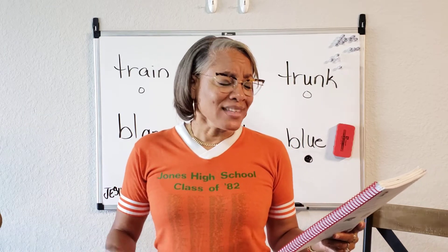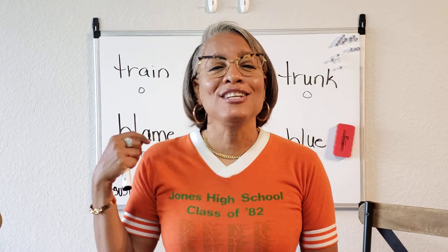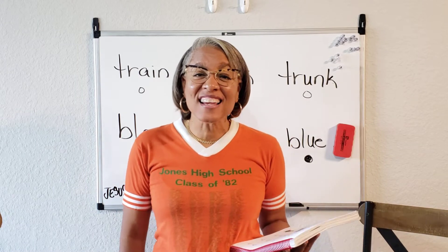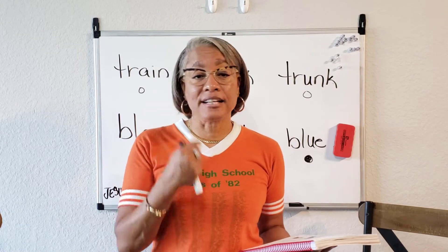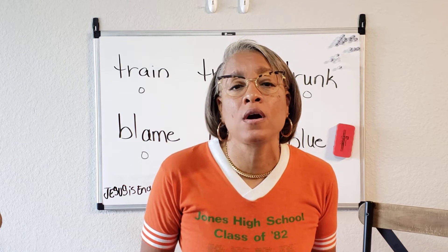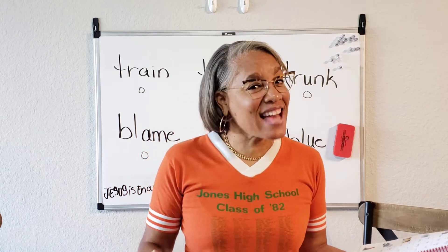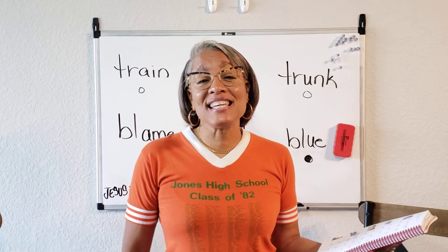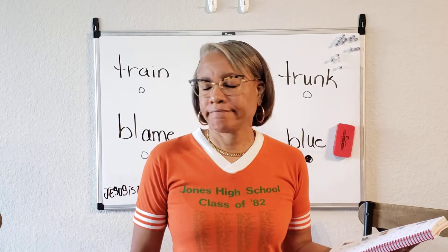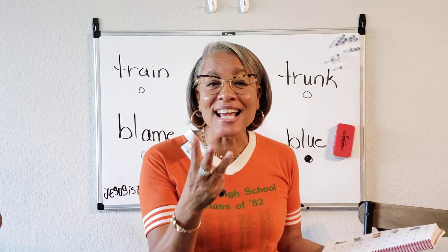Now let's look at the next row — this is going to describe the children. The first word: CR says as in crab, and the Y says as in fly. So, are they crying? I don't see tears, I don't see sad faces. Looking at the next word: SM says as in smoke — smile. Are they smiling? Yeah, they're smiling — so that's a possibility. And looking at the last word: CL says as in clock — that word is clap. Do you see them clapping? So what word should we bubble in? Smile, because that's what they're doing. There are three smiling children.